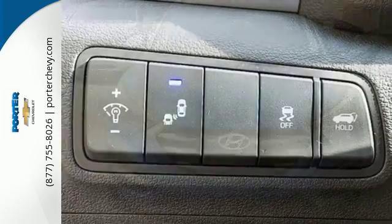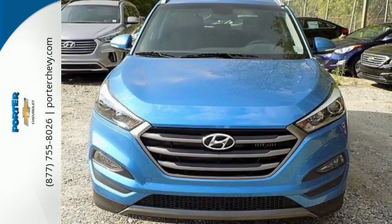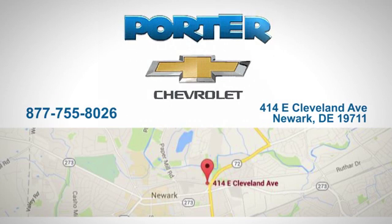This Tucson is a standout. Find out for yourself when you come in for a test drive. Porter Chevrolet — give us a call or stop in today. We're located at 414 East Cleveland Avenue in Newark, Delaware.